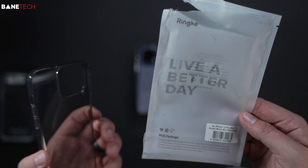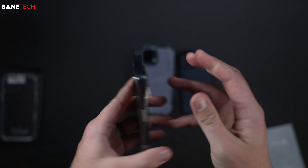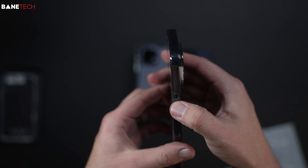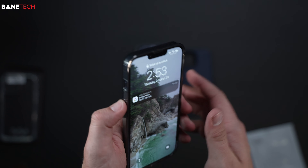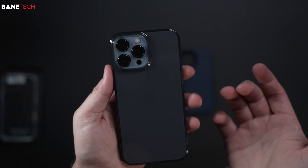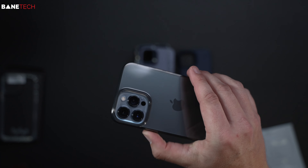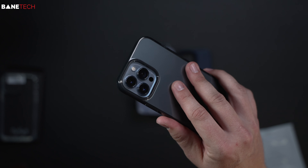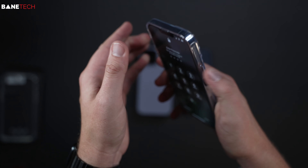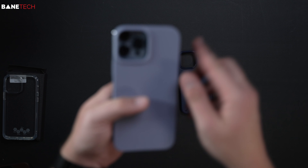This is the Ringke Air for the iPhone 13 Pro Max — the smoke black version with eco packaging. It's similar to the clear case but with a smoke tint, so you can still kind of see the iPhone while having protection. Buttons feel good. It's minimal and pocketable, and the plastic is pretty grippy. I would be a little concerned about it getting dirty or fingerprinty over time. The clear version is basically the same case — you just see the iPhone a bit more.